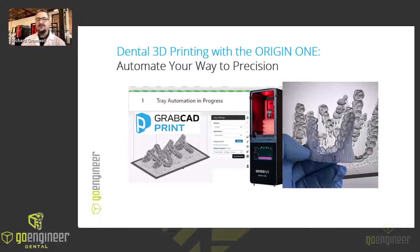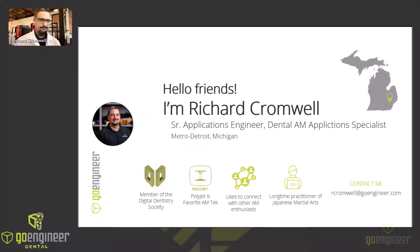Hello there, friends. Welcome to today's GoEngineer Dental webinar: Dental 3D Printing with the Origin 1 — Automate Your Way to Precision. My name is Richard Cromwell, and for the past several years I've been diving deep into the innovative world of dental additive manufacturing. As a senior additive manufacturing applications engineer and dental AM specialist at GoEngineer, the world's largest Stratasys Platinum reseller, I've seen firsthand the transformative power of technology like that offered today by the Origin 1 Dental 3D Printer.